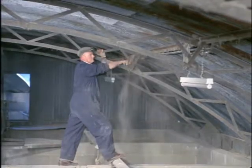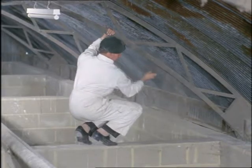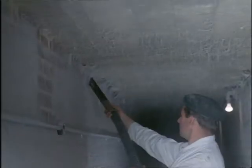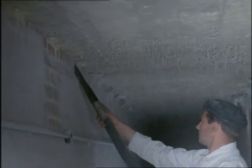If weevils are found, war is made on them by a crew of trained operators who first thoroughly clean the building. Then all surfaces are sprayed with an insecticide which is death to weevils but doesn't taint the grain.